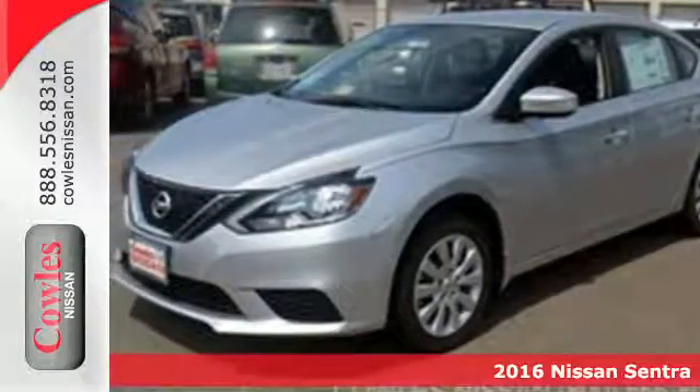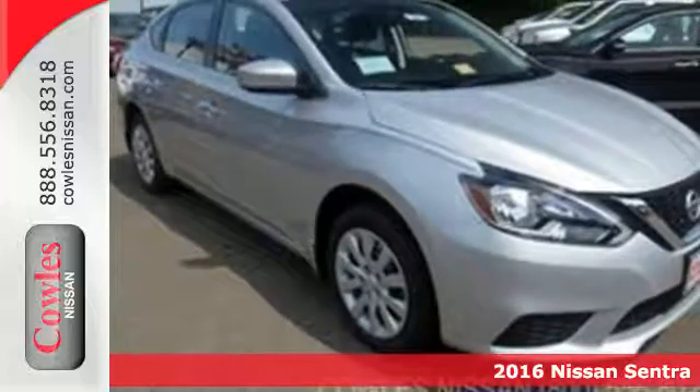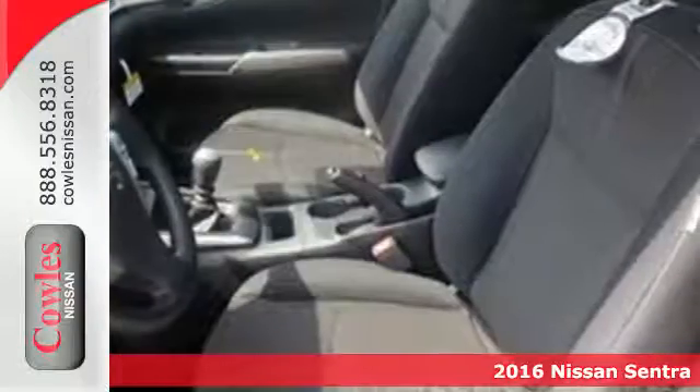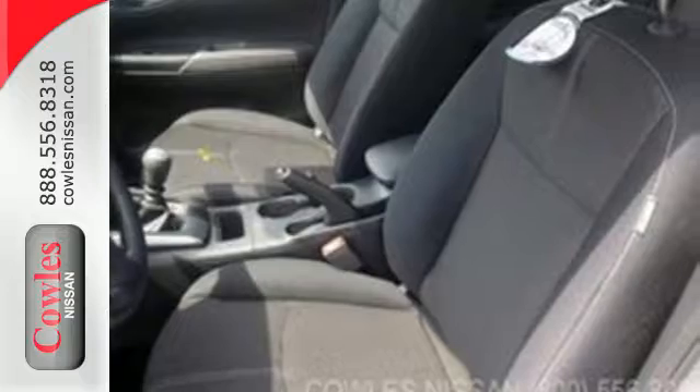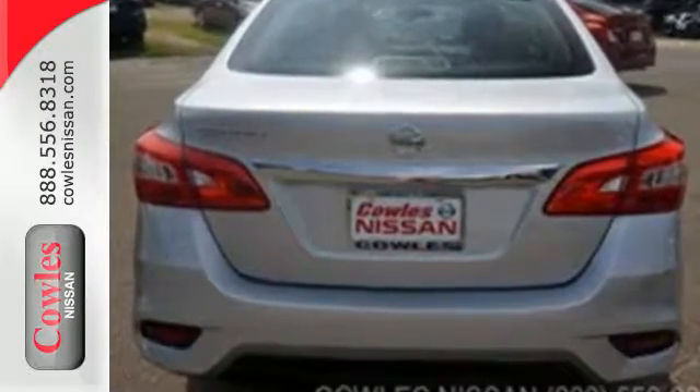It's a 2016 Nissan Sentra. Empower yourself behind the wheel with more seriously satisfying standard features. The tire pressure monitoring system, vehicle dynamic control with traction control system, and a 1.8 liter engine provide continuous safety and efficiency.